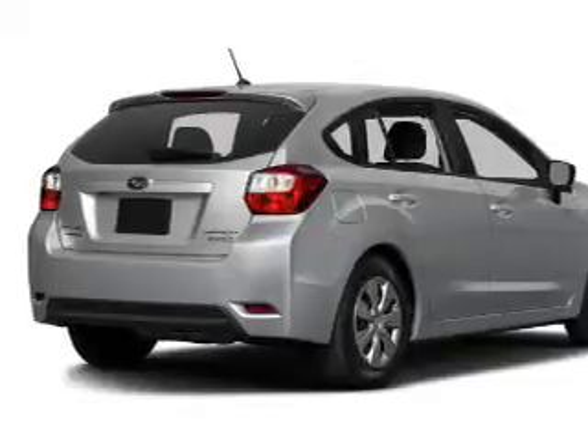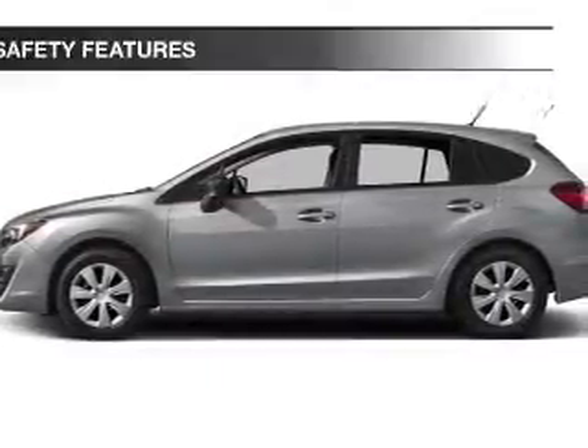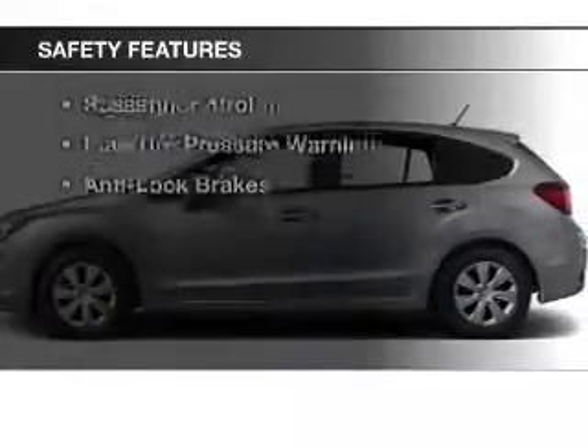Additional features include a spoiler, roof rails, cruise control, keyless entry, and a trip computer. Safety was made a priority with these features.